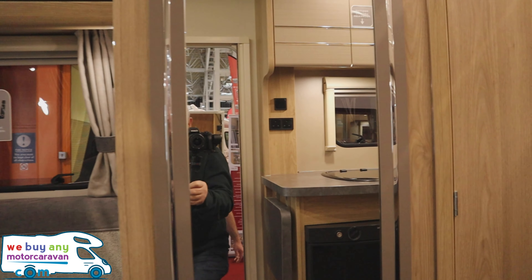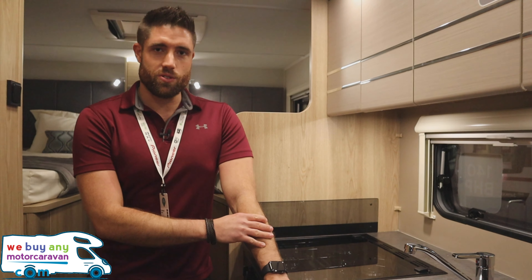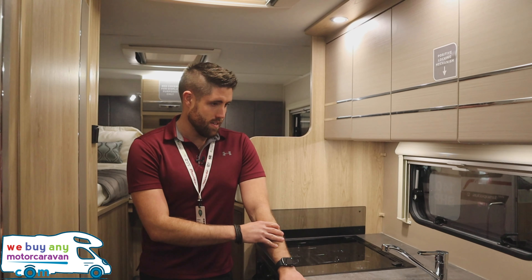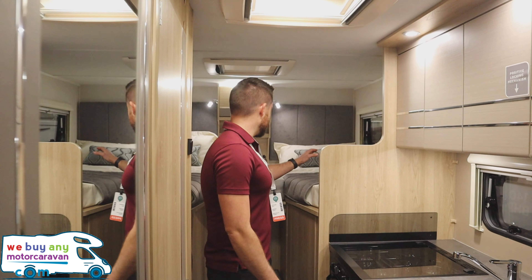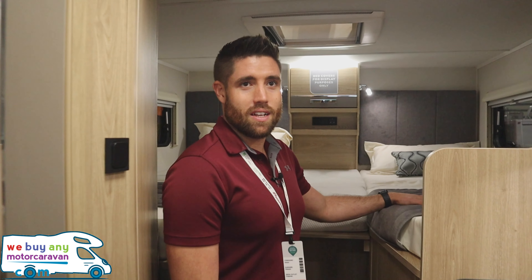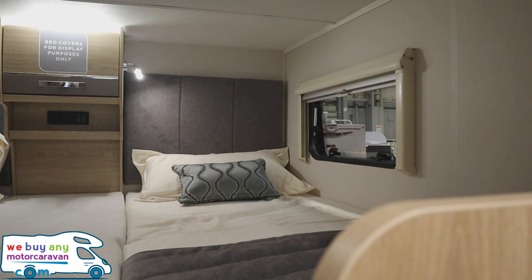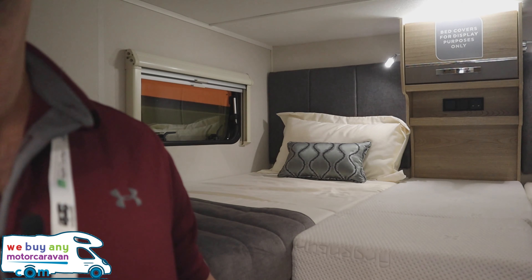Let's have a look inside then. It looks good on the outside as well - the black alloys are a nice touch, it's a good-looking van. It comes with the cab luxe pack, which gets you air con, cruise control and airbags.